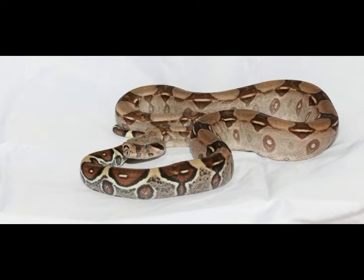Boa Constrictor is a large snake that grows throughout its entire life. Boa is 2 feet long at birth, but it can grow to the length of 10 to 13 feet. Boa weighs more than 100 pounds. The body of a Boa Constrictor can be tan, yellow, red, pinkish, or green in color.